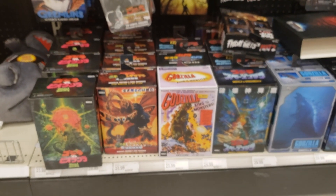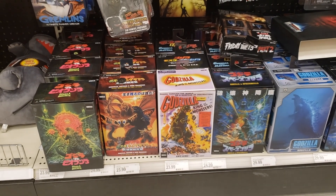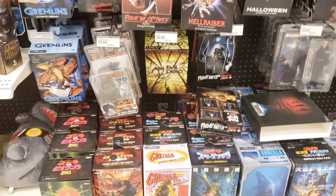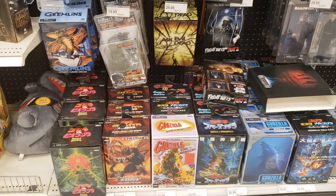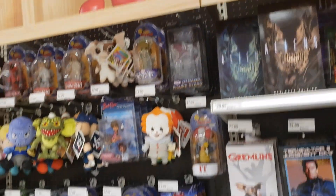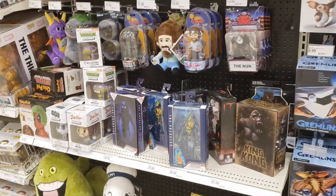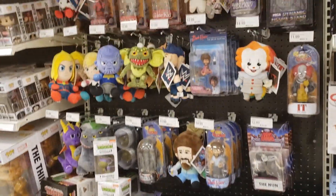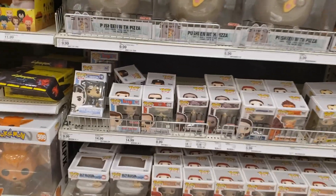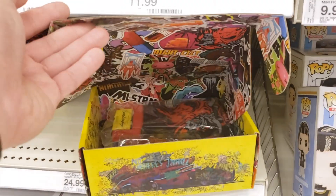A whole bunch of Godzillas. NECA doesn't have the license to create Godzillas anymore, so those are going to be discontinued in the future. If you guys don't have any Godzillas, go ahead and pick those up because they're gonna be rare. There's more King Kong over there, you can see the Predator. Let's move right over to Pops — a whole bunch of Chuck Nolan from Cast Away. We also have some Cyberpunk collection boxes.